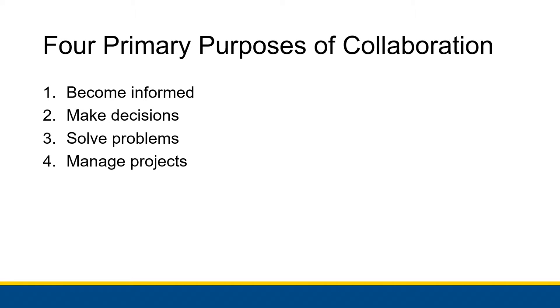The overview is that the four primary purposes of collaboration are to become informed, to make decisions, to solve problems, and to manage projects. We'll go into each of these in a little more detail.